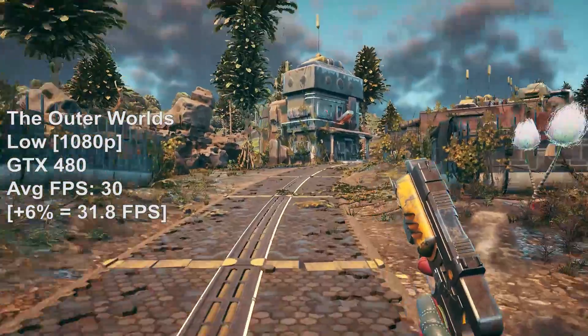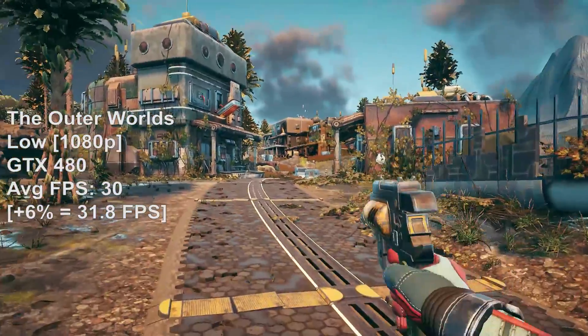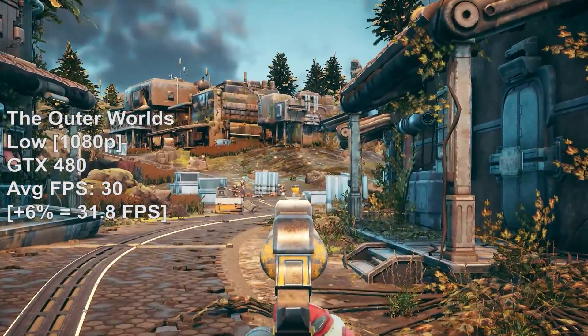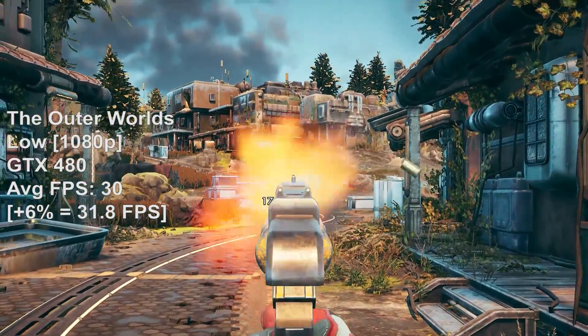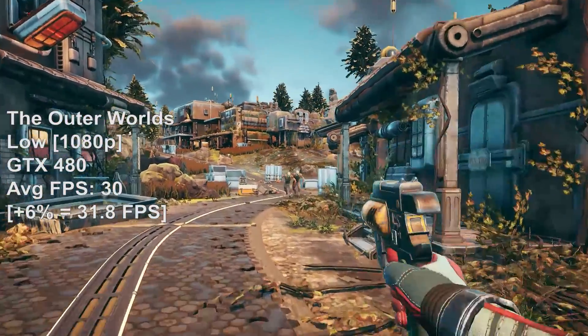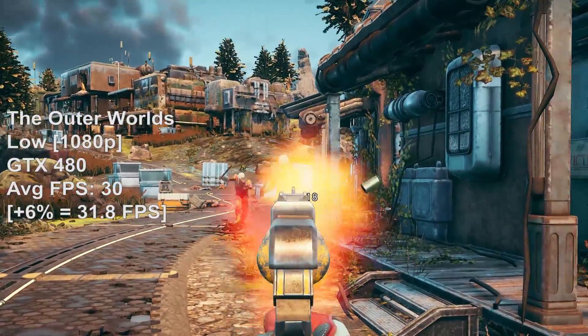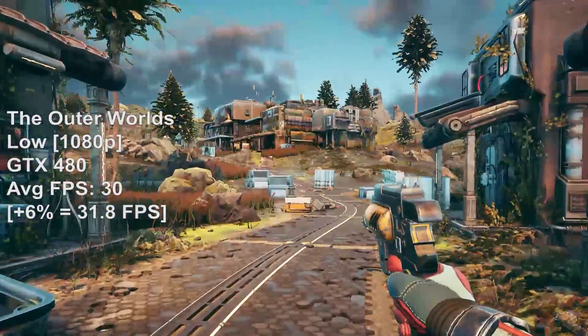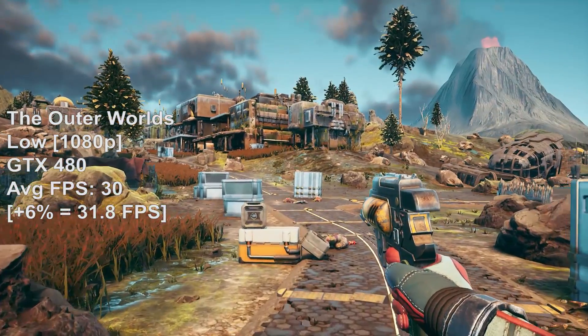Let's say that 6% average increase in performance carries on even today — what sort of difference does that actually mean in games? Taking The Outer Worlds as an example: where this game will just about pull off 30 FPS at low settings at 1080p resolution, the 6% increase from the 480 512 would mean seeing about 31–32 FPS instead. It doesn't seem like much, and it really isn't, but if you're hovering on that line between playable and unplayable, an extra small boost in performance might help, especially if you want to lock that frame rate to 30.